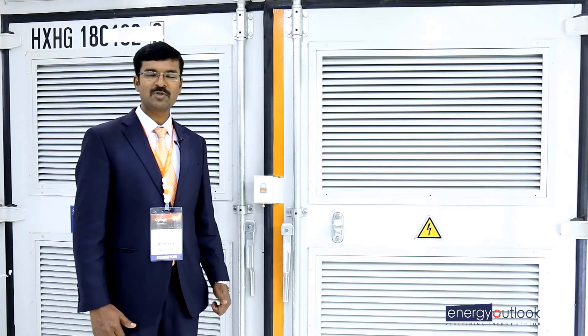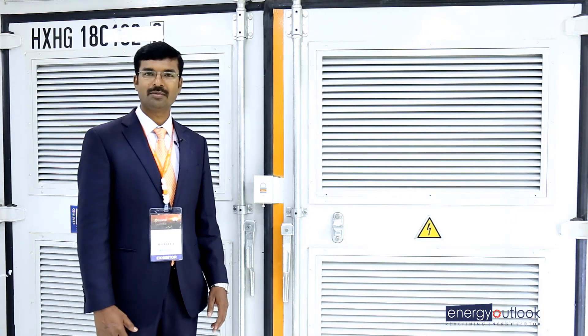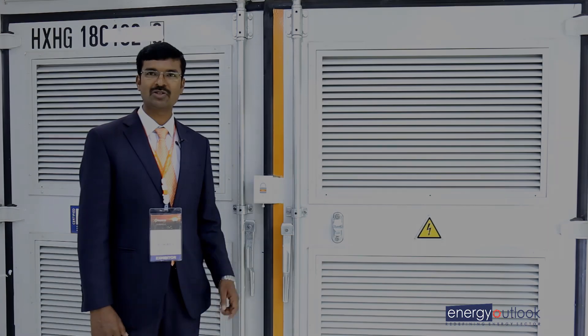My name is Natraj. I am from Sunro, taking care of technical support in India. Sunro is the world's biggest inverter manufacturer.